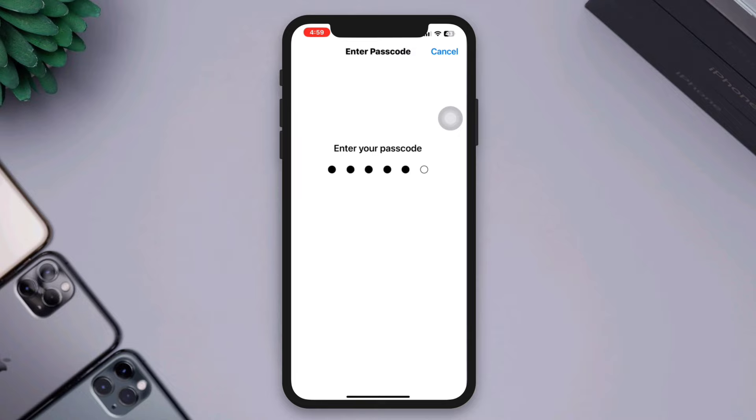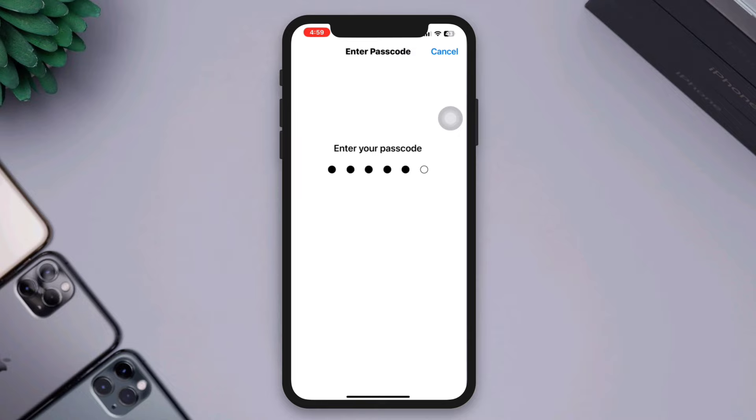If the microphone still doesn't work after trying these steps, it's possible that there may be a hardware issue with your iPhone's microphone. In such cases, it's recommended to contact Apple Support or visit an authorized service center for further assistance and repair options. Thanks for watching!